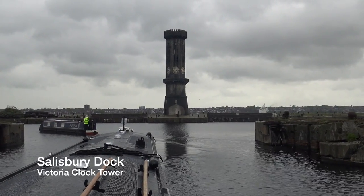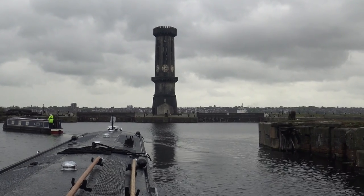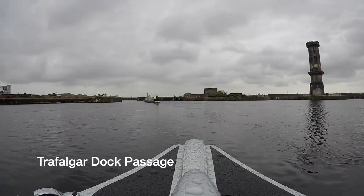Out of Collingwood Dock, you reach Salisbury Dock. It's got that gothic revival style Victoria Clock Tower, or the Dockers' Clock, right in front of you. At this point, you turn left into Trafalgar Dock Passage.